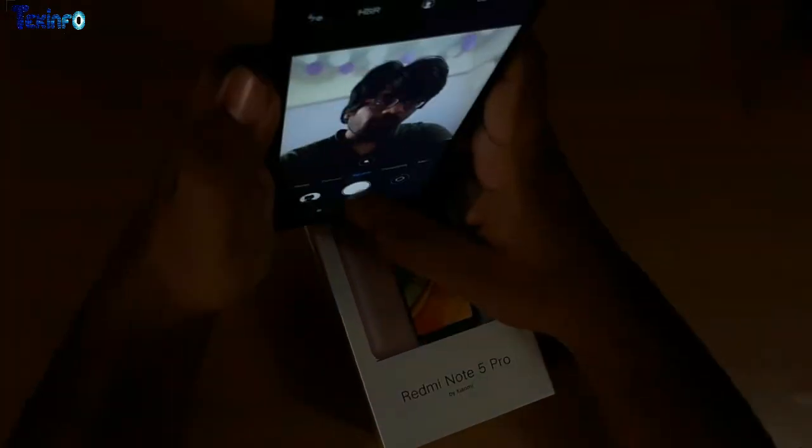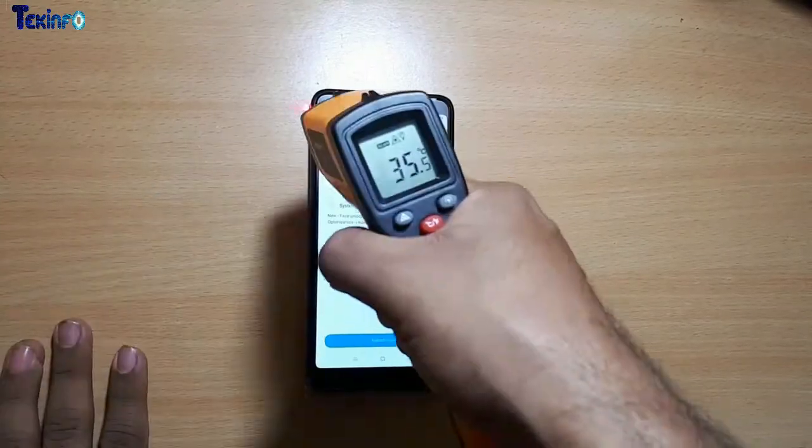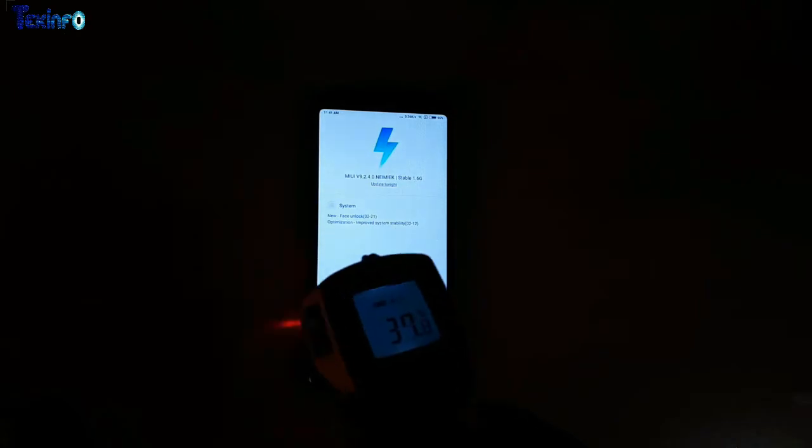The selfie camera — Xiaomi has done a really great job with it. It's 20 megapixels, but it is good mainly for taking beauty mode selfies. The temperature kept around 34-35 degrees throughout.